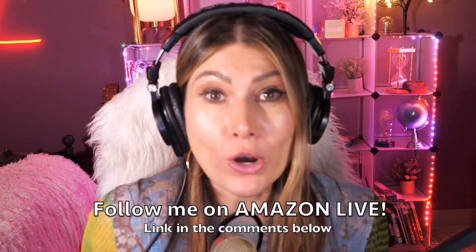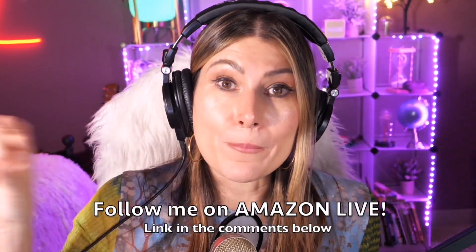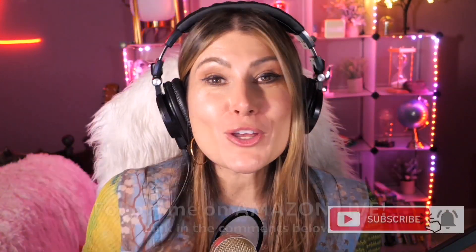Thank you so much for watching. I am Lorna, and on this channel I post short video reviews of Amazon products you're looking into — maybe you're thinking about buying them and wondering if you should. I'm curating them here from my Amazon Live channel. Make sure you subscribe, turn on notifications, and you can follow me on Amazon Live — you'll find the link in the comment section below. Thank you so much and see you soon!